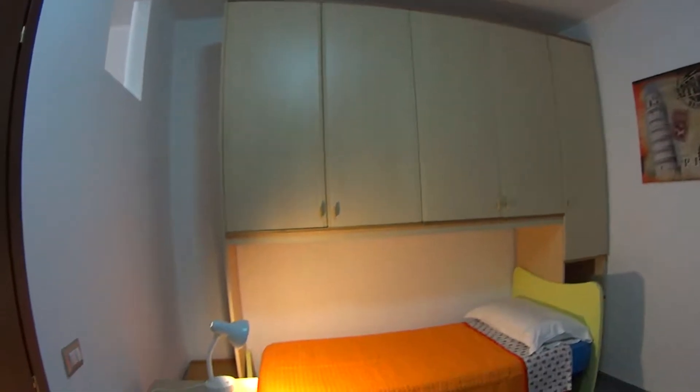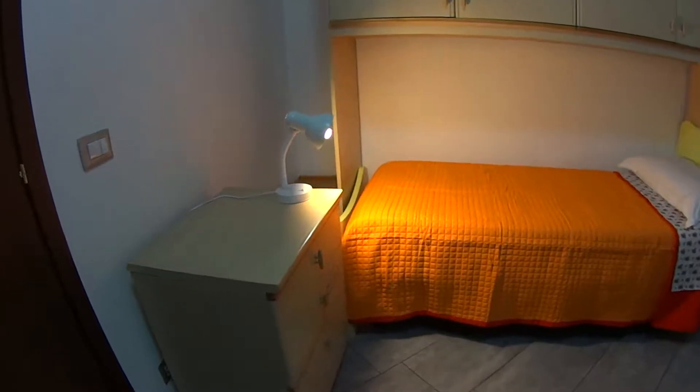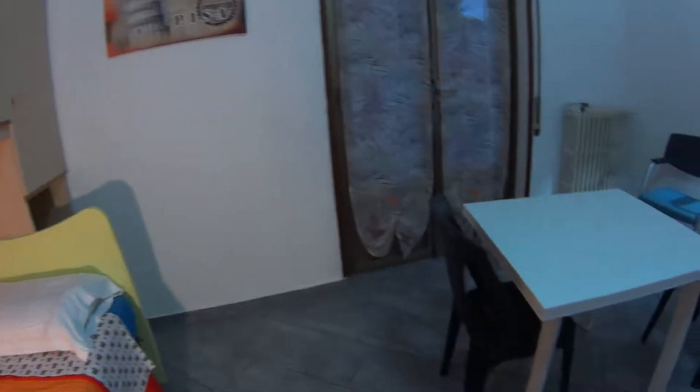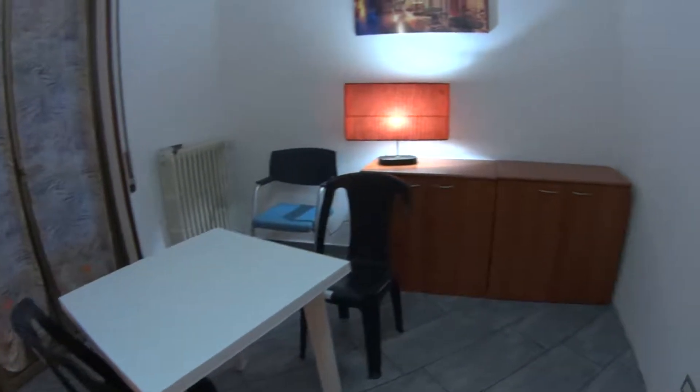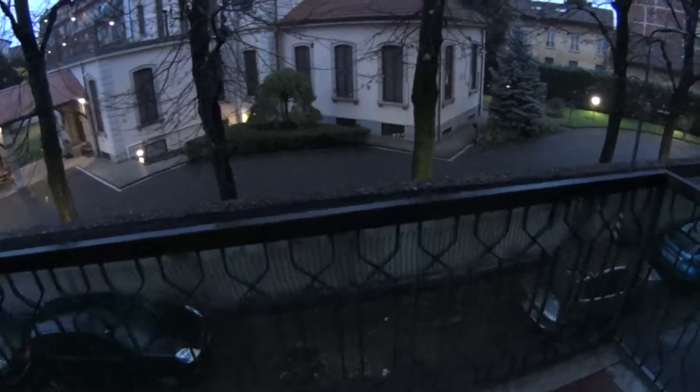Here is bedroom number one. It's pretty spacious and it comes with a single bed, a bedside table and a large wardrobe all around it — very spacious. We have this little table right in the middle; you can just move it to the side if you prefer. Some additional storage compartments. And through this window we access the private balcony, for exclusive use of this bedroom.